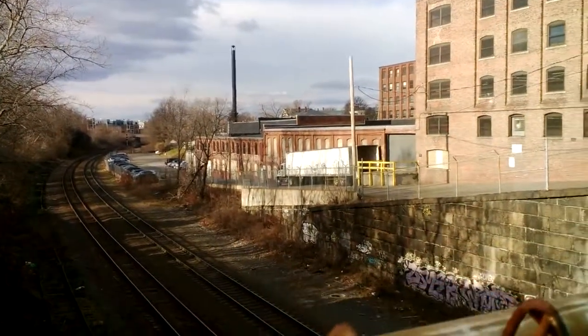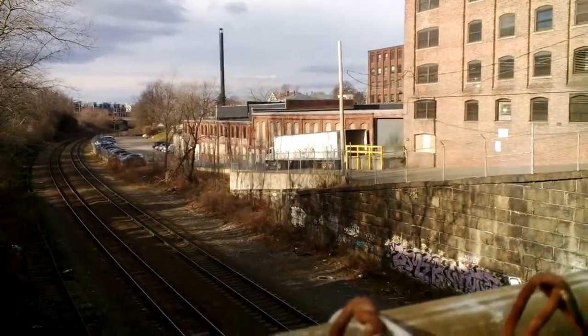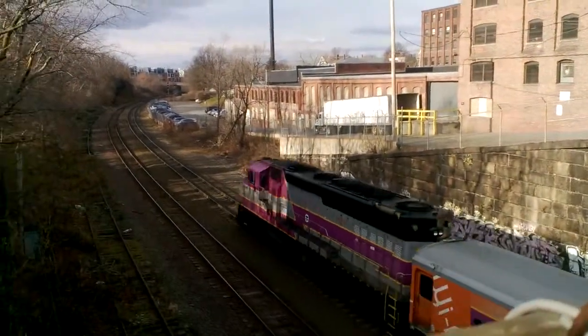A rather beautiful day here outside of Boston. We've got a train coming through there. Good timing.